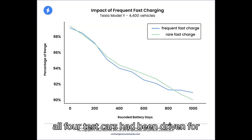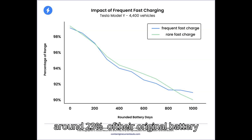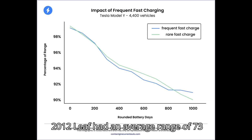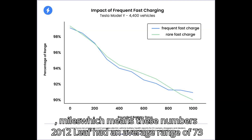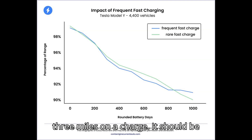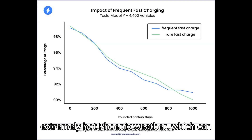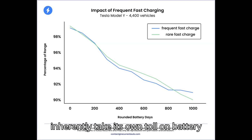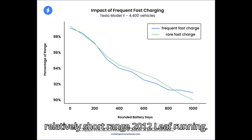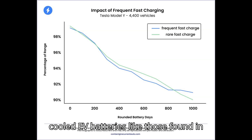After all four test cars had been driven for 50,000 miles, the Level 2 cars had lost around 23% of their original battery capacity, while the Level 3 cars were down by around 27%. The 2012 Leaf had an average range of 73 miles, meaning these numbers represent a difference of around just 3 miles on a charge. It should be noted that much of the INL's testing was conducted in extremely hot Phoenix weather, which can inherently take its own toll on battery life, as would the deep charging and discharging necessary to keep the relatively short-range 2012 Leaf running. These temps can be extremely harsh on air-cooled EV batteries like those found in the Leaf.